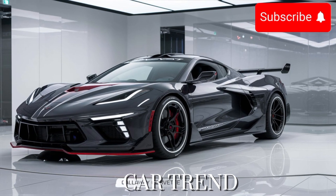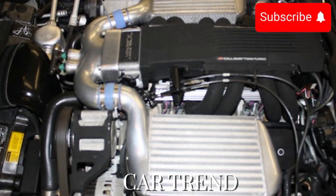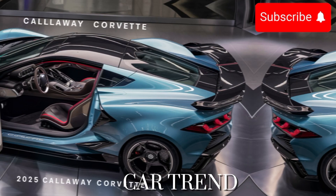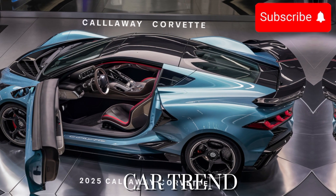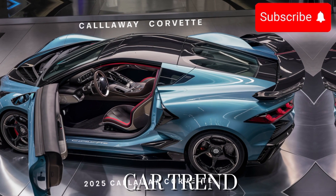So, if you're in the market for a high-performance sports car that's as thrilling to drive as it is to look at, look no further than the 2025 Callaway Corvette. Thanks for watching, and be sure to subscribe to CarTrend for more exciting content like this. Until next time, happy driving!